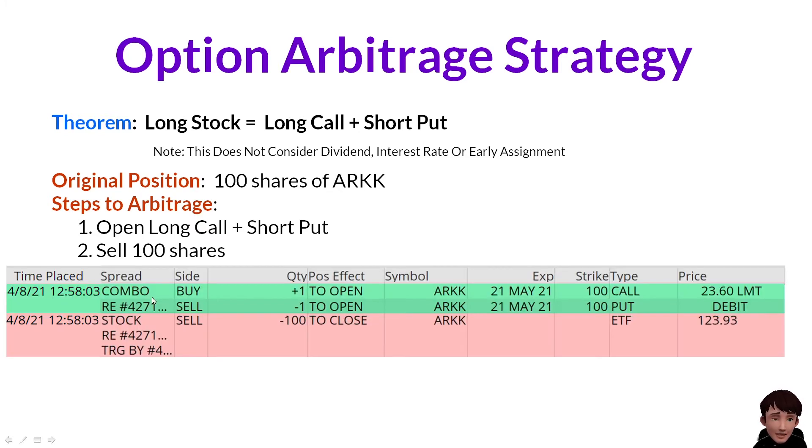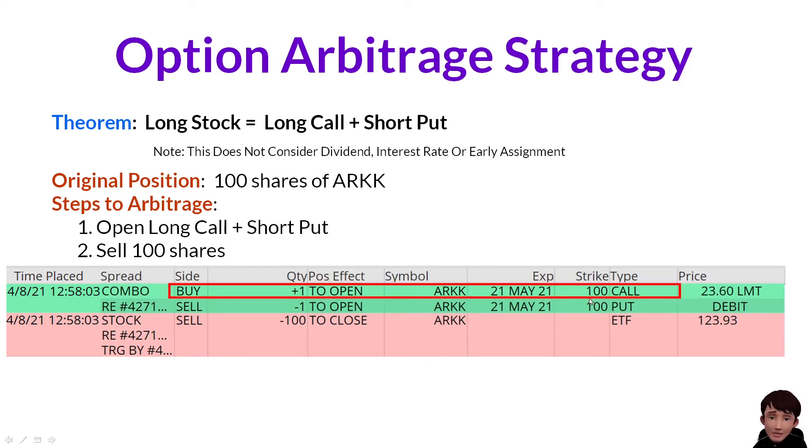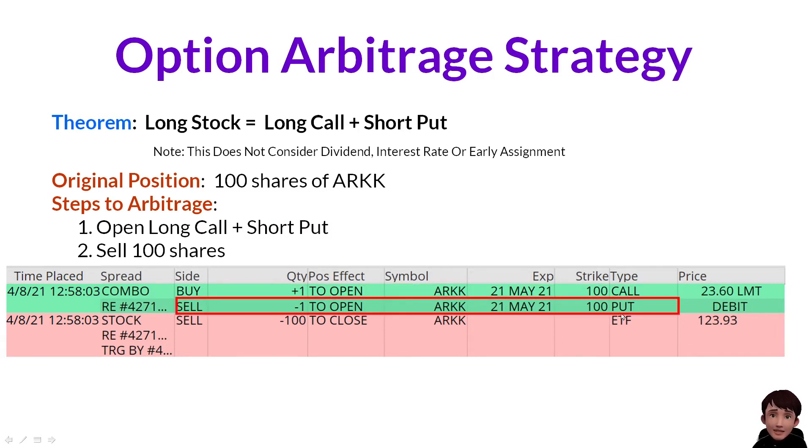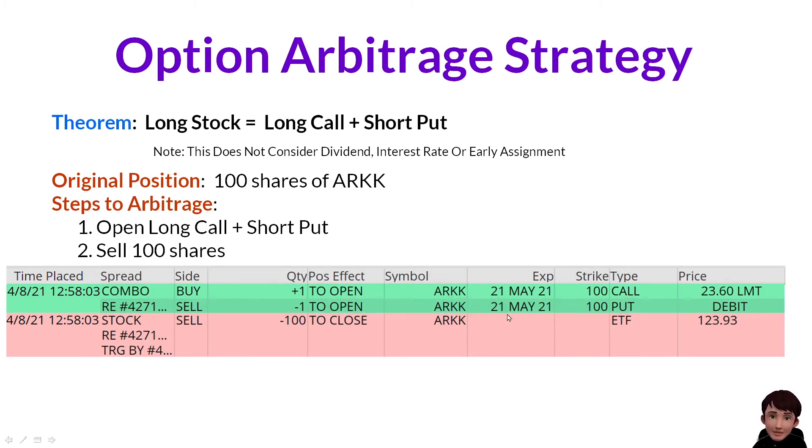We can see I bought the ARKK strike 100 call and I sold the put at the same strike price with the same expiration date. For this combo position, I paid $23.6.